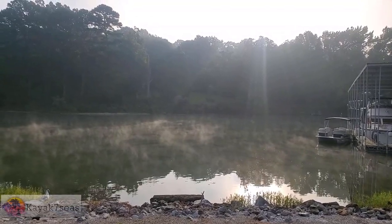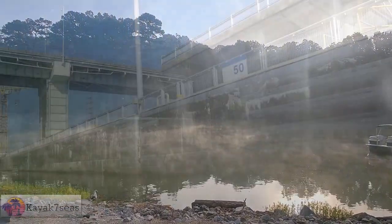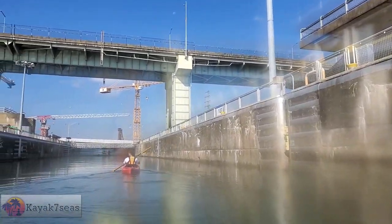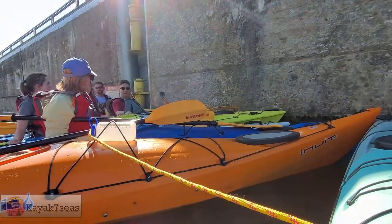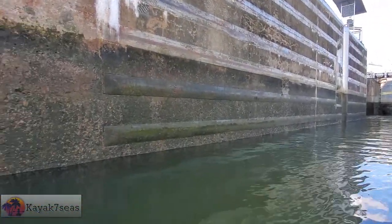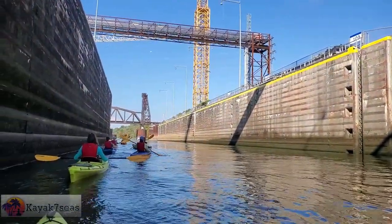Hi all, welcome back to my channel and our traveling adventures. Have you ever wondered what it would be like to take your kayak through a dam lock and to be lowered to the river below? Well we did, so we took a tour with Chattanooga Guided Adventures and they take us through the process on a Chickamauga Dam Lock Kayak Tour. Join us on this adventure.